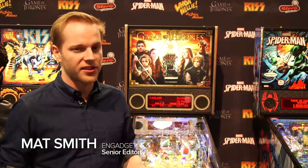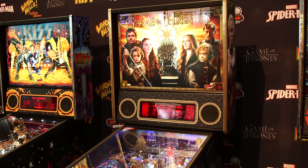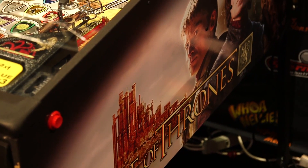We're here at Stern Pinball at CES 2016, and we're here with its newest Zeitgeist machine. It's Game of Thrones, and there's plenty of GOT detail there for fans of the series, which is probably the point of it.